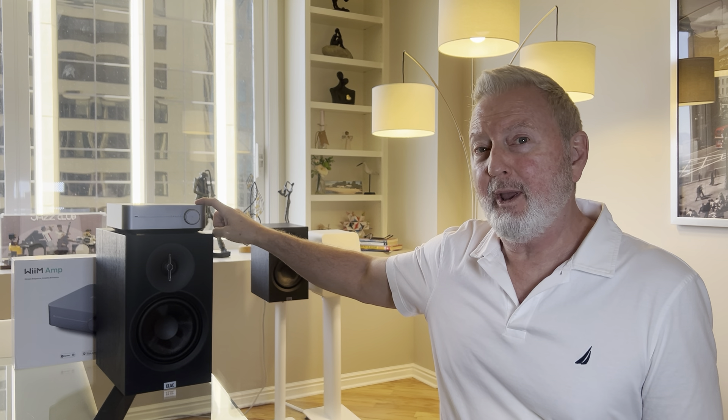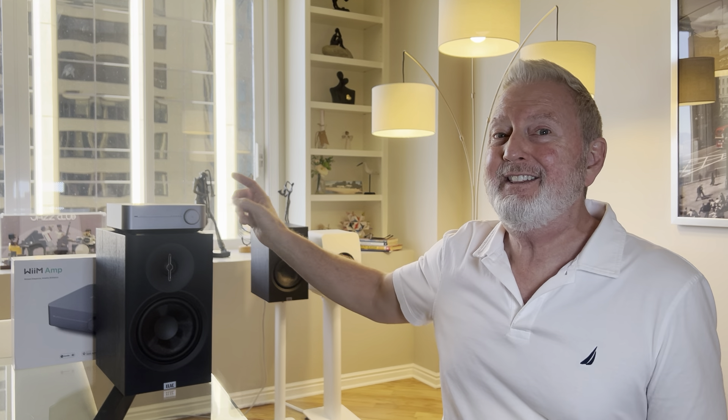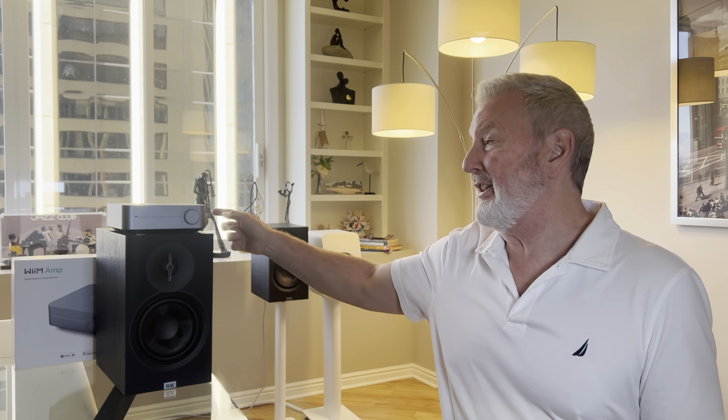For $750 bucks, you've got a full system. The Elac Debut 3.0 speakers are $450. The WIM Amp is just $300, and this creates a modestly priced powerhouse of a bedroom hi-fi system. Because the WIM Amp has HDMI ARC capability, when you connect this to your bedroom TV, this system gives you a fantastic sounding two-channel home theater that is so simple and easy, and yet so much better than a sound bar.